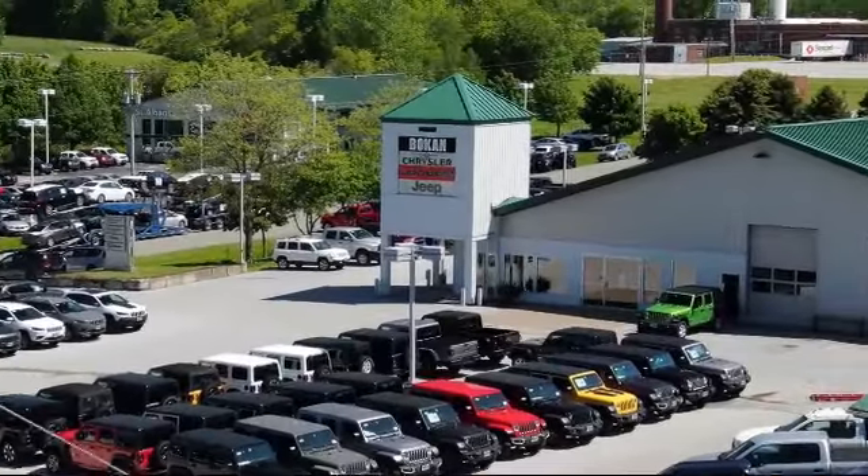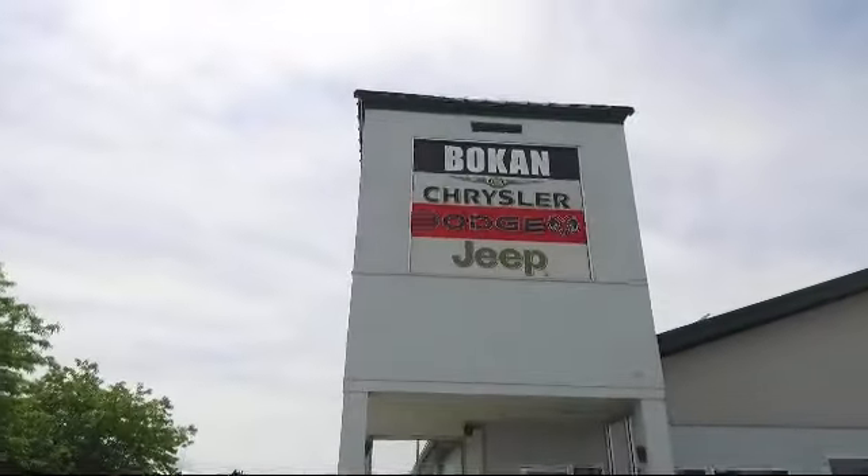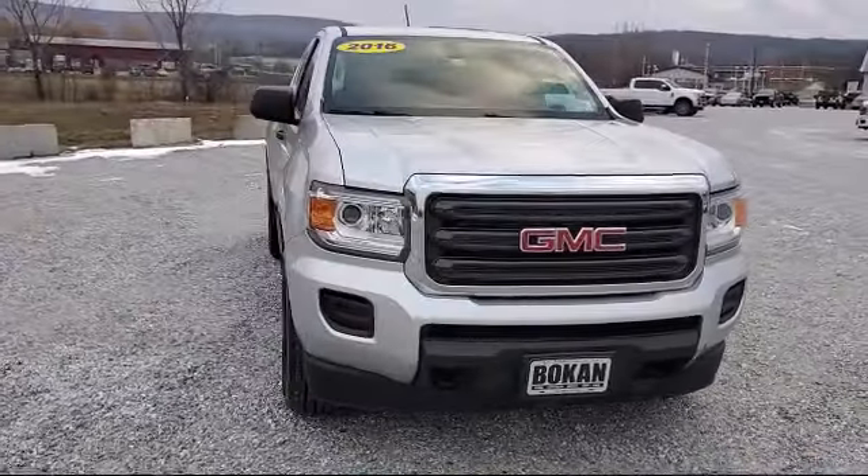Welcome to Bokan Chrysler Dodge Jeep Ram, your premier destination for purchasing a vehicle. Here's a look at another one of our great vehicles from our inventory.